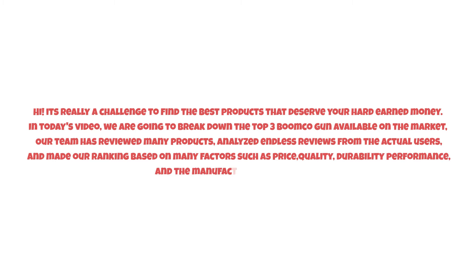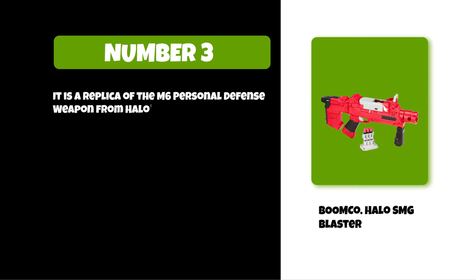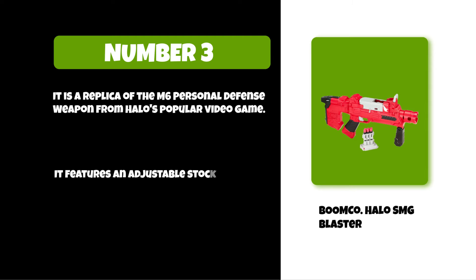So watch this video till the end. At number three: the BoomCo Halo SMG Blaster. It is a replica of the M6 personal defense weapon from the popular Halo video game. It features an adjustable stock and foregrip that allows customization to suit all different types of users.